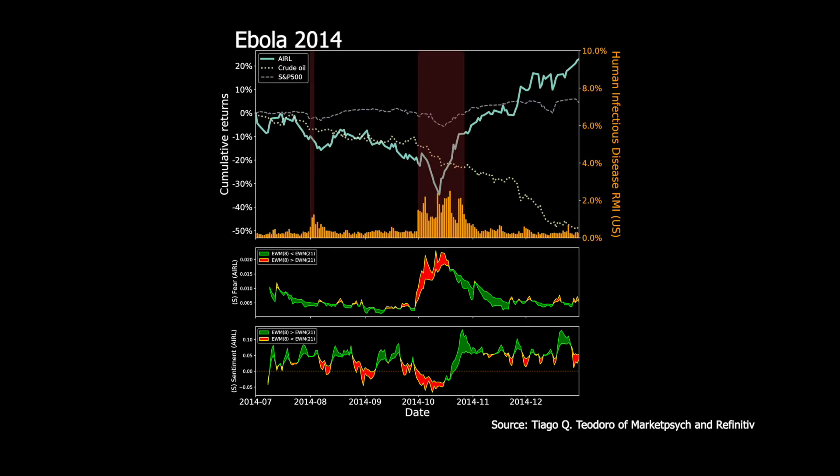A similar pattern was experienced during the Ebola crisis of 2014. Here, news stories were taken from the US where Ebola was perhaps not as all-consuming as SARS had been in Hong Kong in 2003. Therefore, the percentage of all stories focused on Ebola was much lower — peaking at 4% versus 20% during the Hong Kong SARS outbreak of 2003. But the fear and sentiment indicators did follow a very similar pattern. Fear peaked and sentiment troughed at about the same time that the price of airlines troughed — which was again before the peak in the percentage of news stories on the subject.